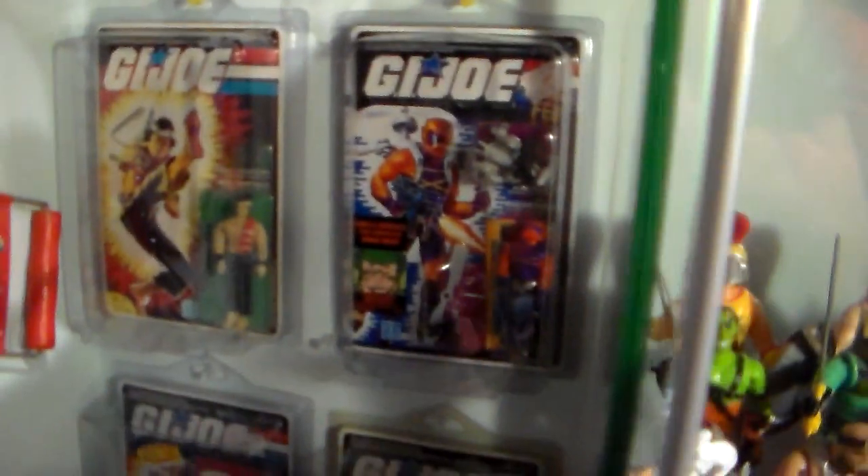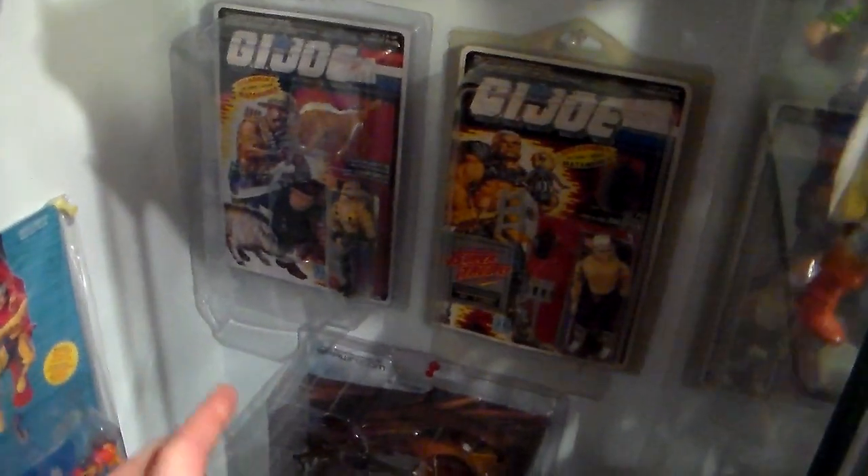I just bought these recently — some G.I. Joe figures. These three are new: one, two, and three — dead mint in the package. Beautiful, from the guy's collection. That's in the future.